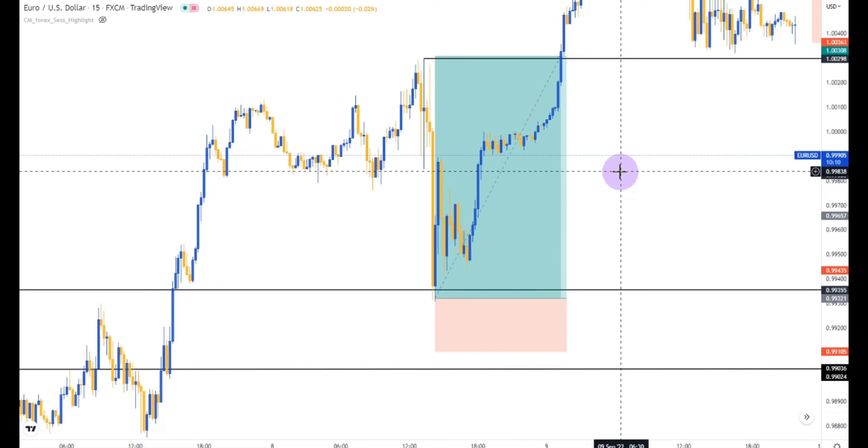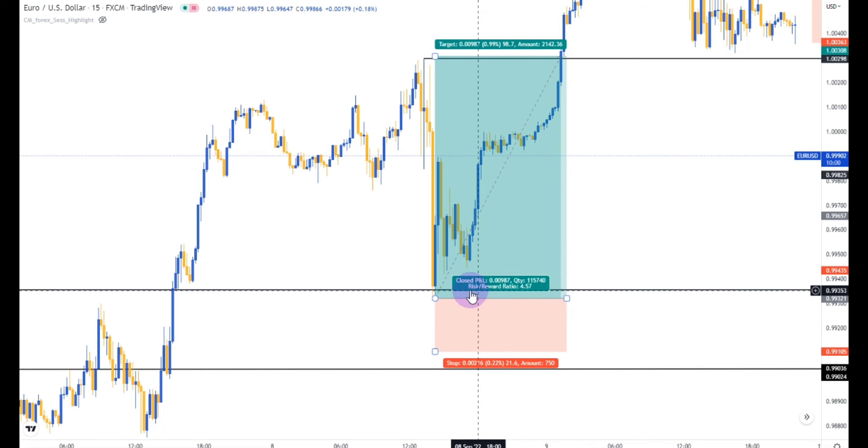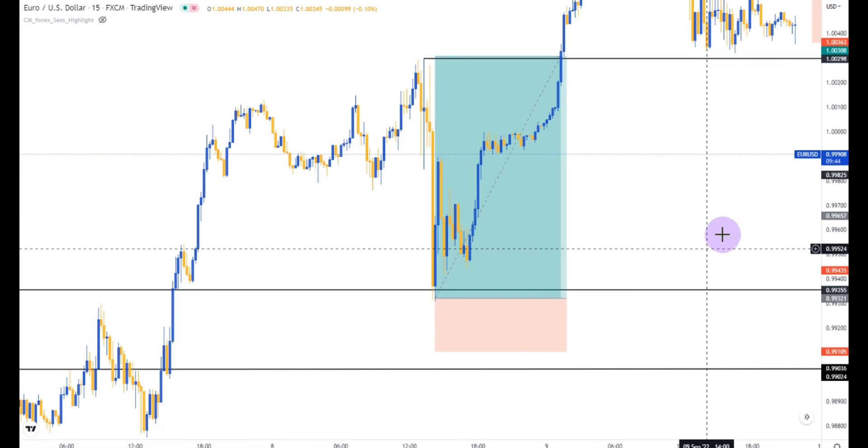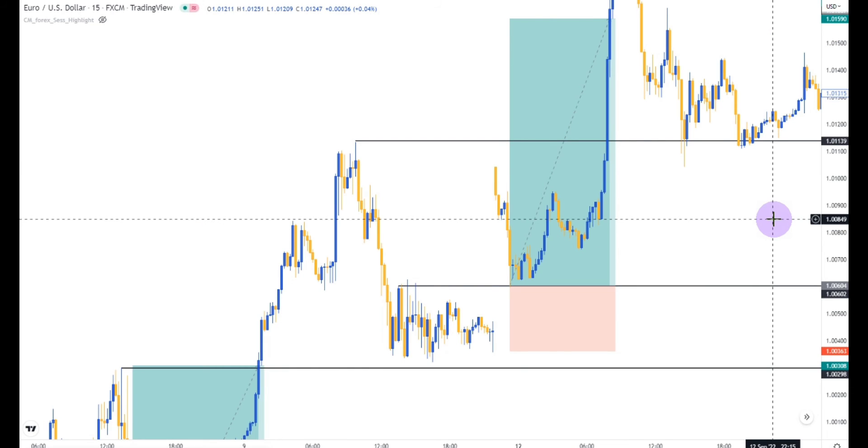This was my trade on Friday during the Asian session. I saw this entry and executed just two positions of one lot size each. I took the trade from an institutional reference point that I had already outlined, and price went directly to take profit. That was how I made $1,000 on just this trade.